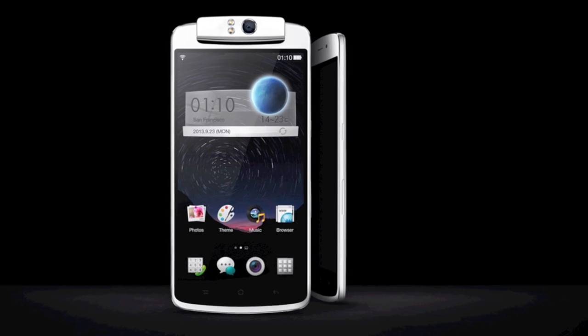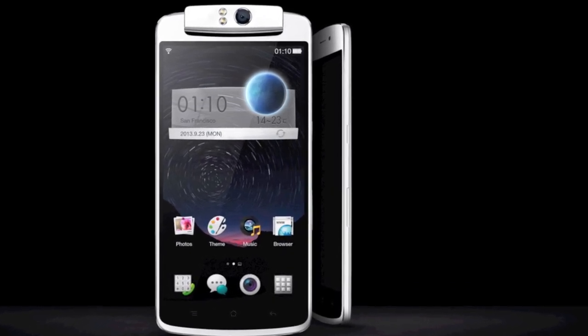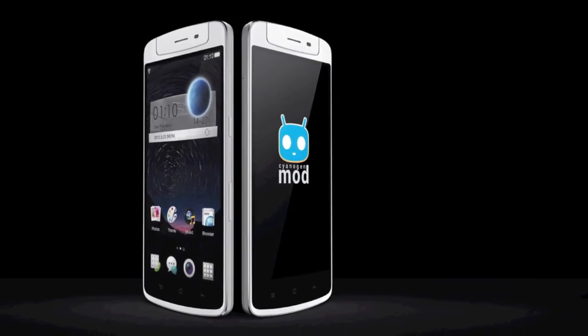OPPO has an N1 running ColorOS on top of Android 4.2. There's a Cyanogen tie-up too, and clever money now has it that the latter's stock Android experience will be an option you can choose when you buy.